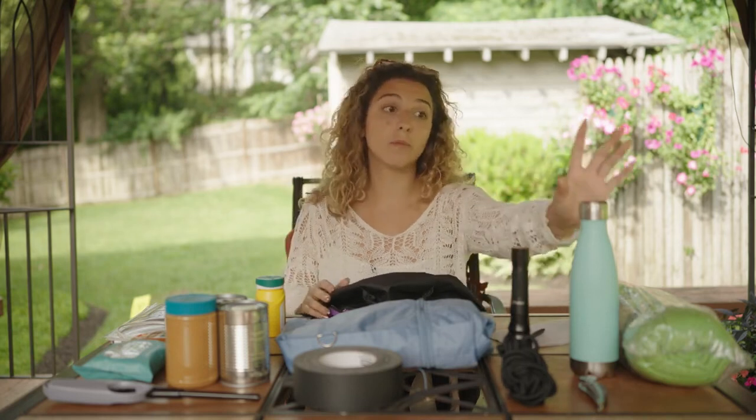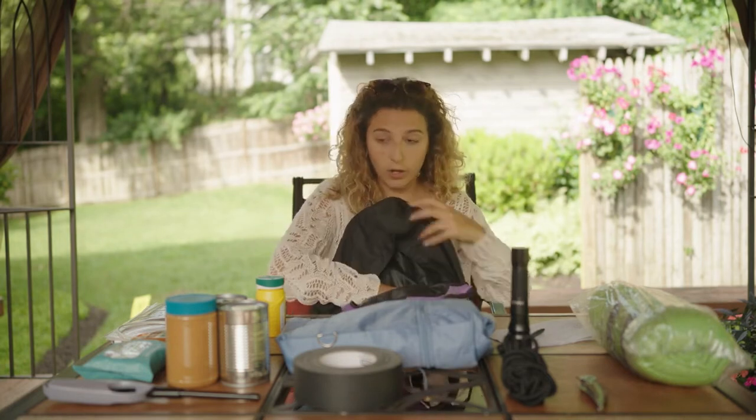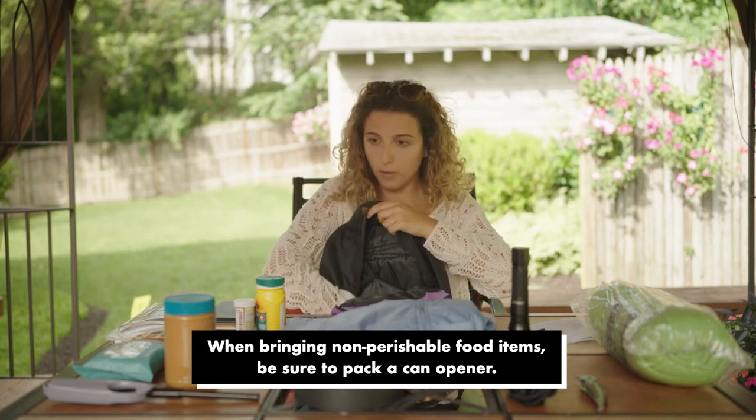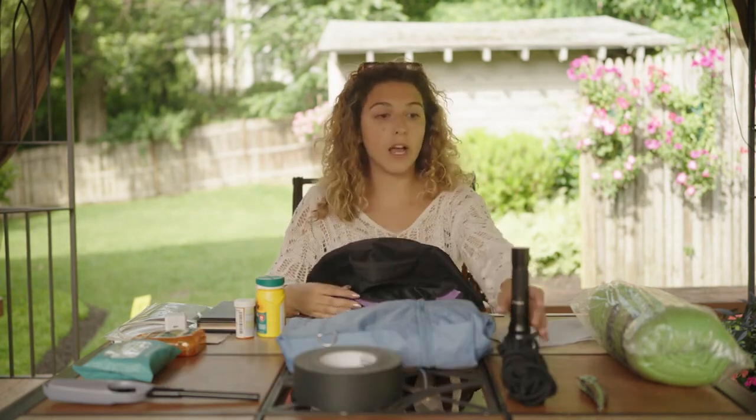The first things would be water and food. These are items that you are always going to need in your emergency bag. Then we're going to add a flashlight — and make sure it works.